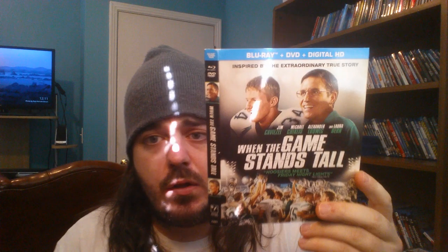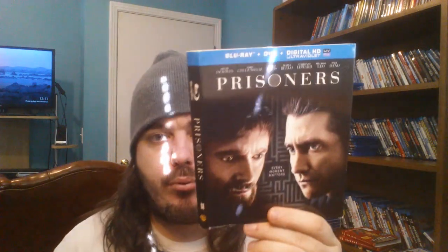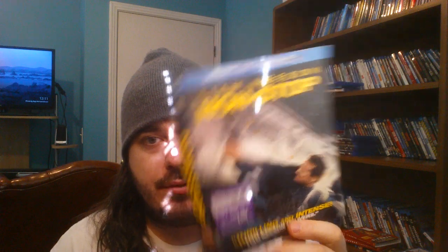Or you can hit me up on Twitter. Let me know if you want to do a trade or if you want to buy any of these. Some of them are rare. Every one of them that I'm going to show you is in perfect condition. We've got When The Game Stands Tall — really good movie, that's just a duplicate slip. Prisoners — duplicate. Non-stop — good old Liam Neeson, duplicate. Spectacular Now — duplicate. Perks of Being a Wallflower — awesome movie.